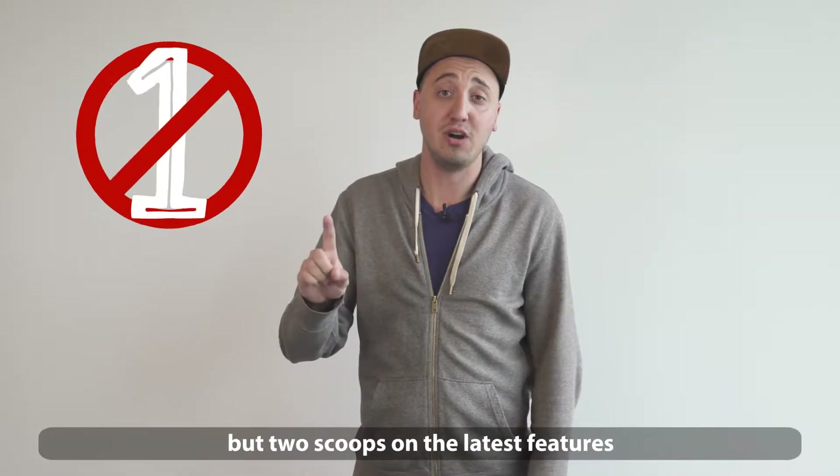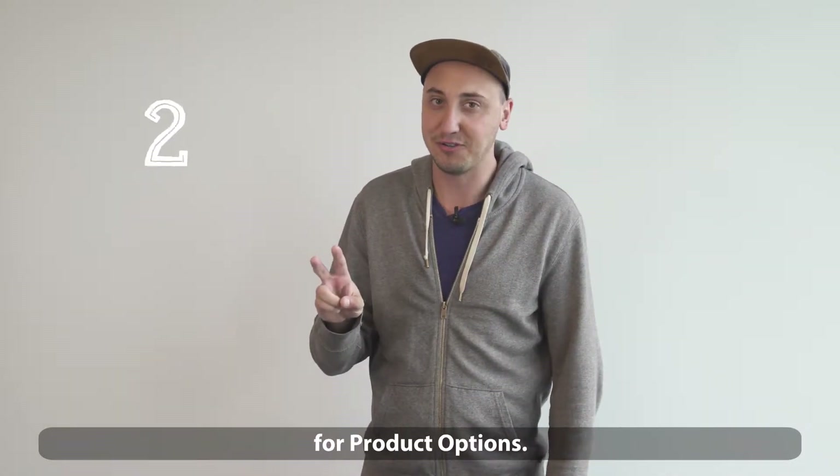What's up, Mike from Bold here, and I'm here to give you not one, but two scoops on the latest features for product options.